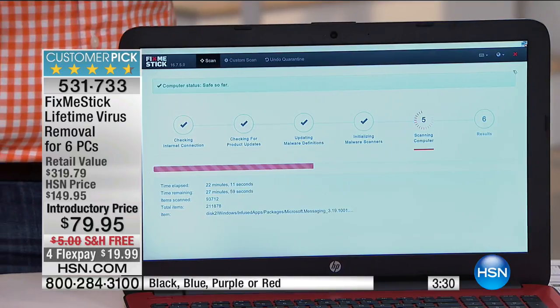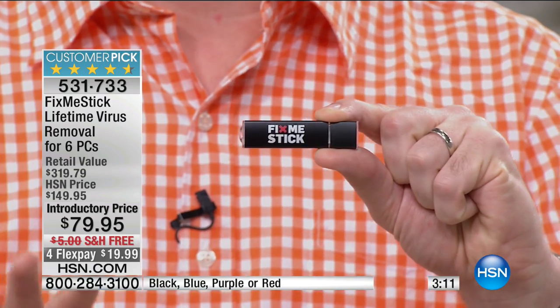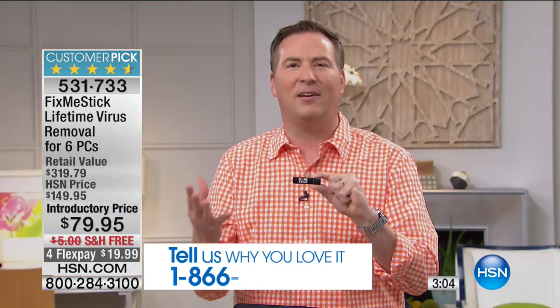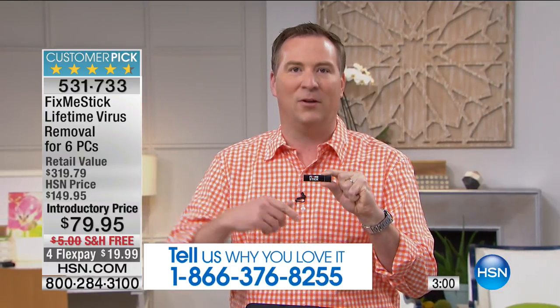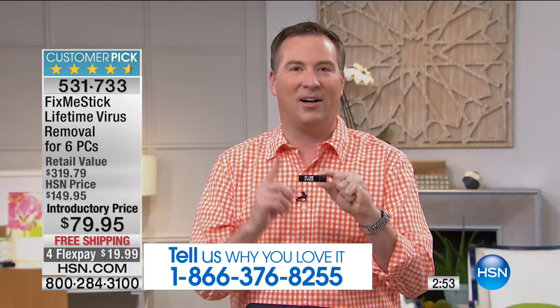I know you're probably thinking: this little USB stick is really going to speed up my computer? Because speed is the reason you're going out to buy another computer. This is going to bring life back to it again. Well, since we launched this, every single version has gone on to be a customer pick. You need 50 reviews to become a customer pick — this one has over 700 reviews. Over 700 people have made it a customer pick because it truly does what we say. All you need to do is plug it in, let it run for a couple of hours, and your computer will instantly become faster.